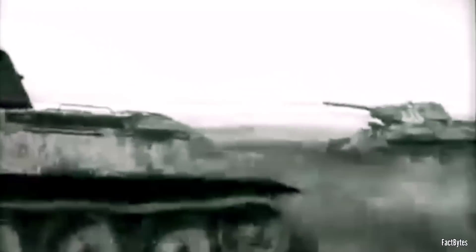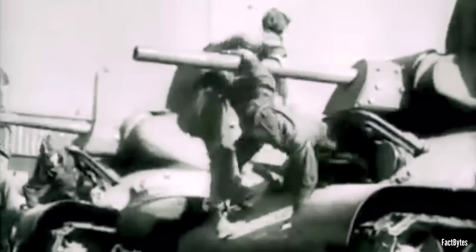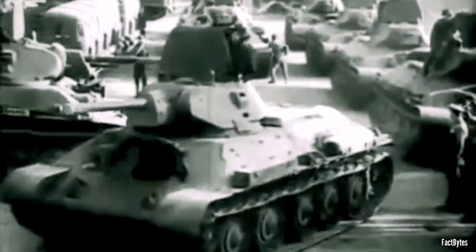As military technology historian Stephen Zaloga notes, the enormous shortcoming in training and tactics demonstrated by Red Army tank units rendered the T-34 a very blunt sword during Operation Barbarossa.